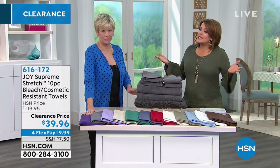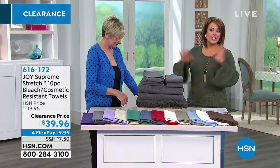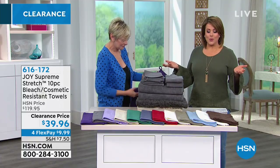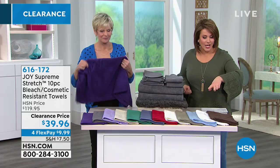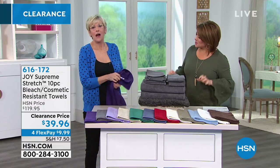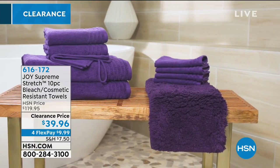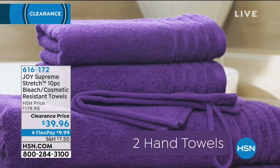We're moving into a nice little easy refresh of any bathroom. Before you call a contractor, before you change paint colors, see what a new set of towels can do for you. With this set, you're getting a set of towels and the bathroom rug. These are no ordinary towels — they've got a lot of technology and smarts because they're bleach safe and cosmetic resistant and have a little touch of spandex, so they're going to wrap around you in absolute luxury.